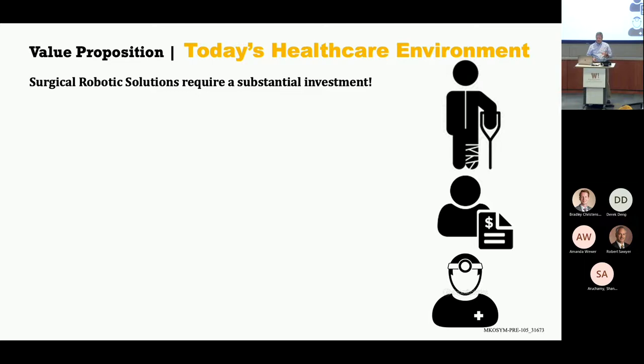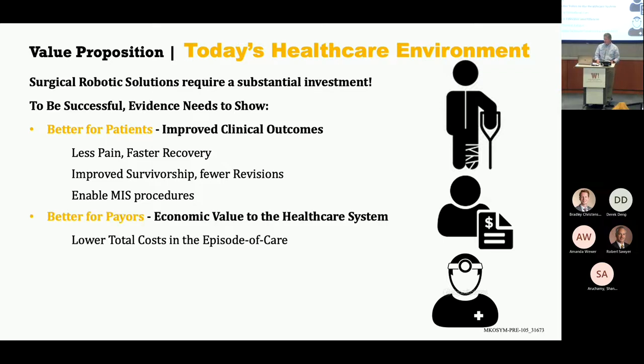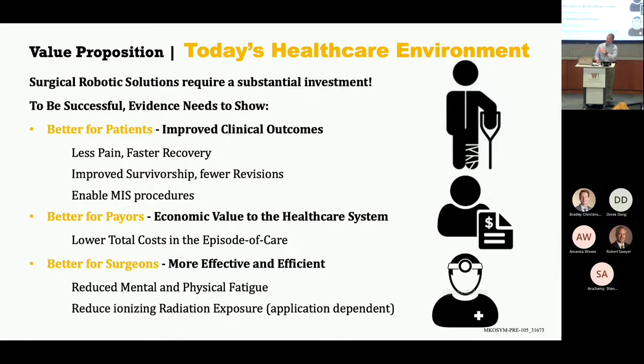What's the value proposition in the health care environment? Technology is important, but the other things that go along with the solution are also important for successful deployment. These systems are about a million dollars a piece — a substantial investment. You've got to have evidence that shows it's better for the patient, better for the payers, and better for the surgeons. Everybody has to win. And we have all of that in independent research papers that support it.